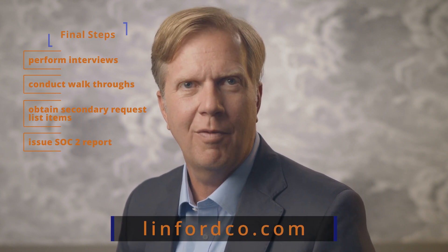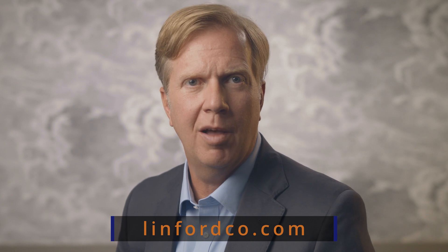Thank you for watching. For more information, please visit linfordco.com where you can submit your company's SOC 2 audit requests to our firm.